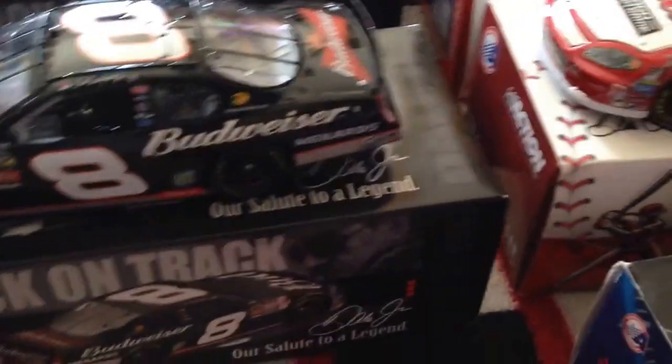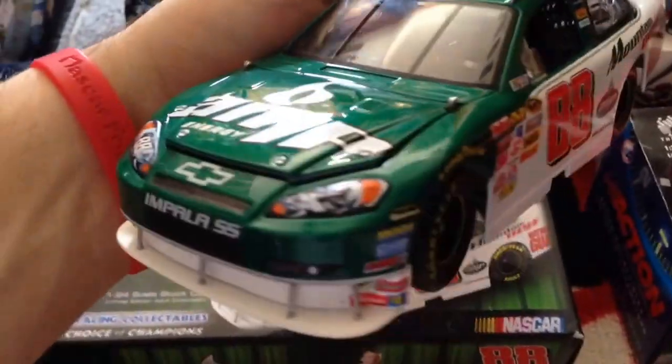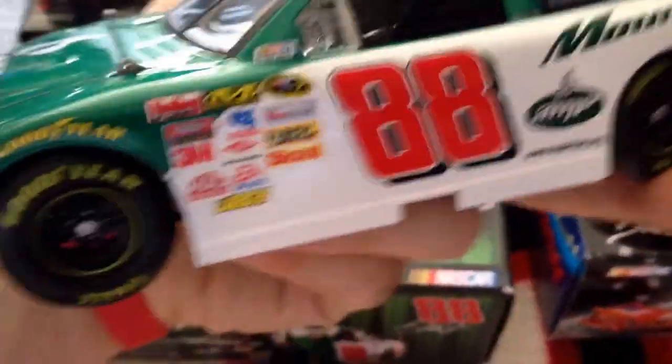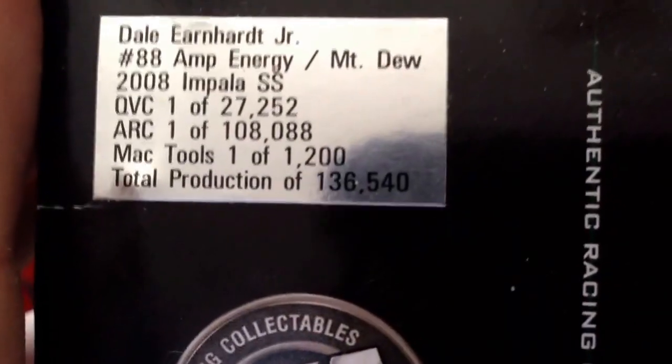Let's move on to the last ones from the Sprint Cup days from 2008. Here's Dale Earnhardt Jr.'s Amp Energy car. The hood opens, has roof flaps, trunk does not. But it's missing the piece that goes on the back — I dropped it on the floor and it fell off, which really is a waste. It's still a nice car though. I like the color of it — with National Guard, Amp Energy, and Mountain Dew. Total production is 136,540 — not rare. It's still a nice car though.